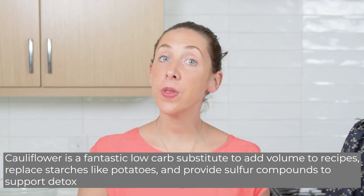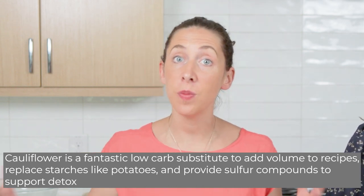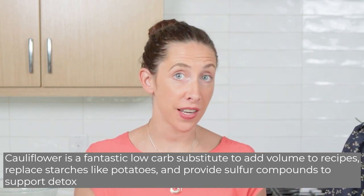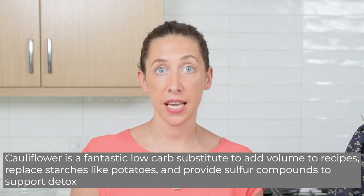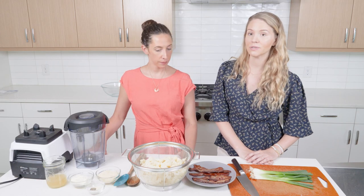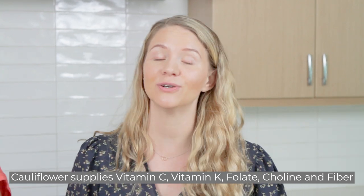Cauliflower is truly a nutritional powerhouse. It's both low carb and low calorie, so a great way to volumize and support a ketogenic diet. It also provides really important sulfur-containing compounds that support detoxification and can be cancer-fighting. It's also a great source of vitamin C, vitamin K, folate, and choline to support metabolism.